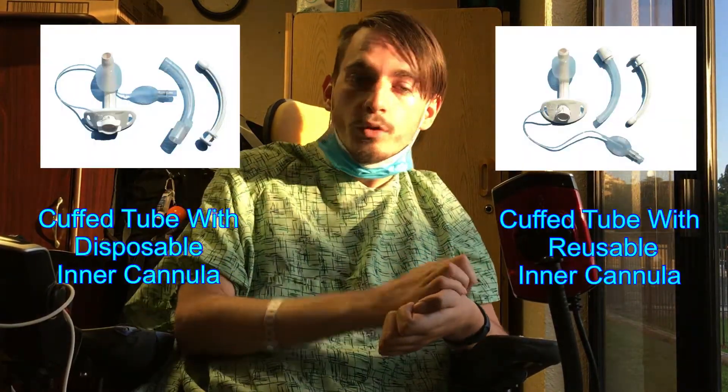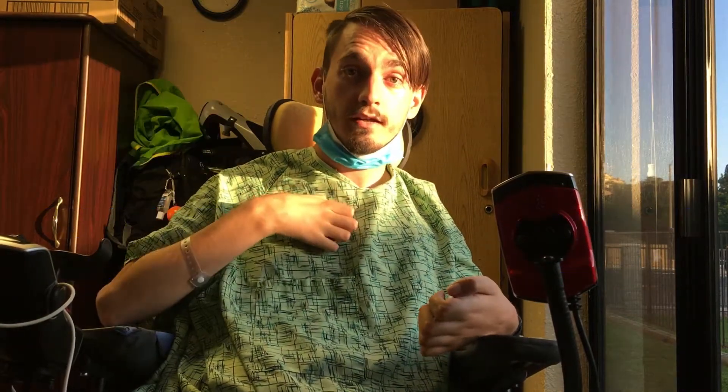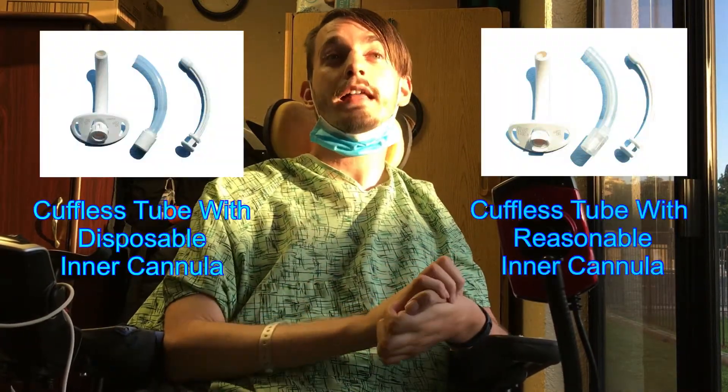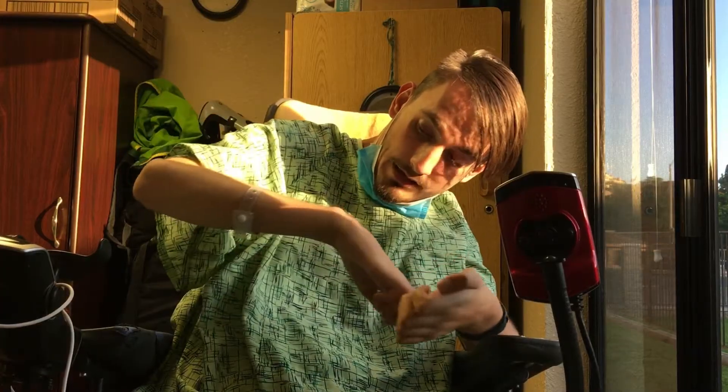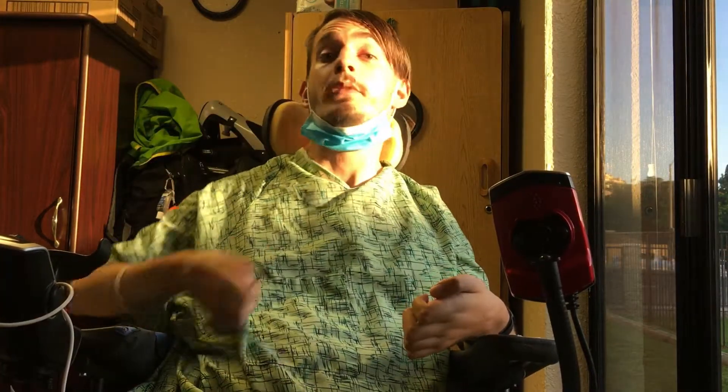One of the first is a cuffed trach, which simply means there's a balloon inside the trach. Then there are also trachs that don't have the cuff. I also had a Montgomery trach, which doesn't have that L-shape — it has more of a straight line. If you want to suction with it, you lift it up at an angle to get down there. When I had my Montgomery, I actually didn't get suctioned at all, which was one of the main reasons I was able to get rid of the system.